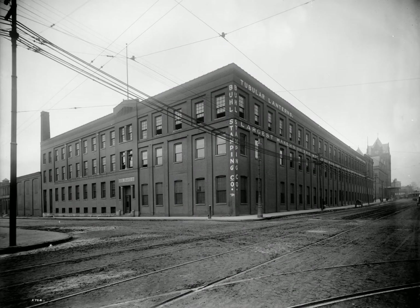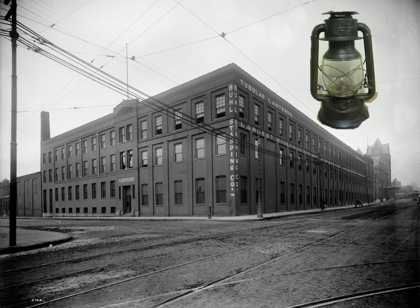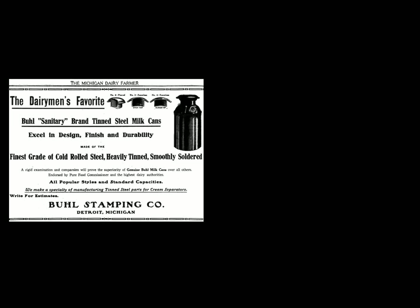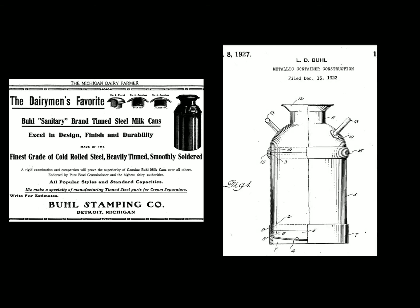Buell Stamping was one of the Buell businesses. It was famous for lanterns, and even more famous for milk cans — it was the largest producer of milk cans in the world. Lawrence Buell even held a patent for a specialized milk can.